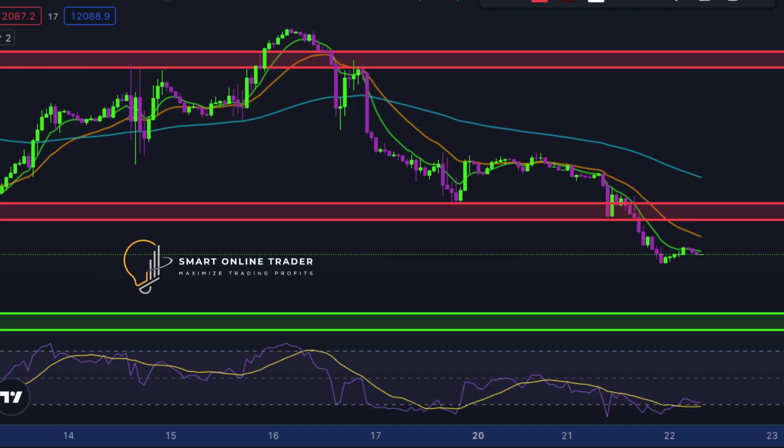On the one-hour time frame, we are currently hovering just below that 8 EMA, which is also our dynamic resistance level. This could spark a further sell-off and we could see even lower levels reached today, even as low as 11,900, which is also our next primary support level.